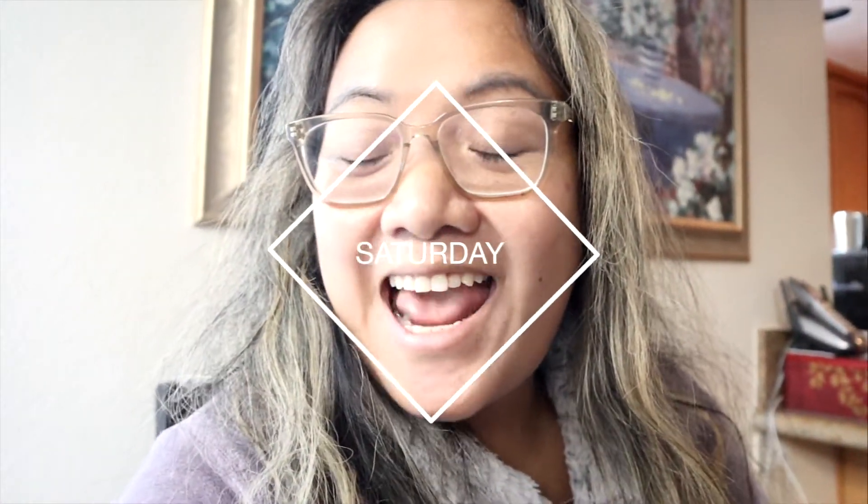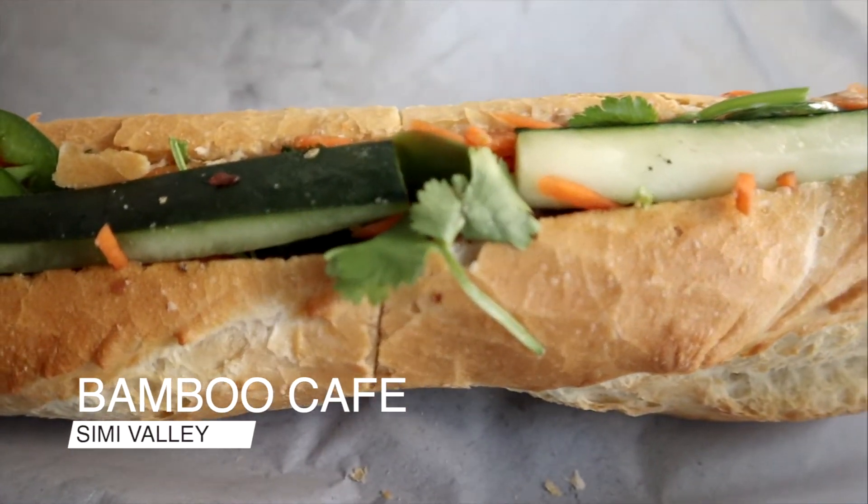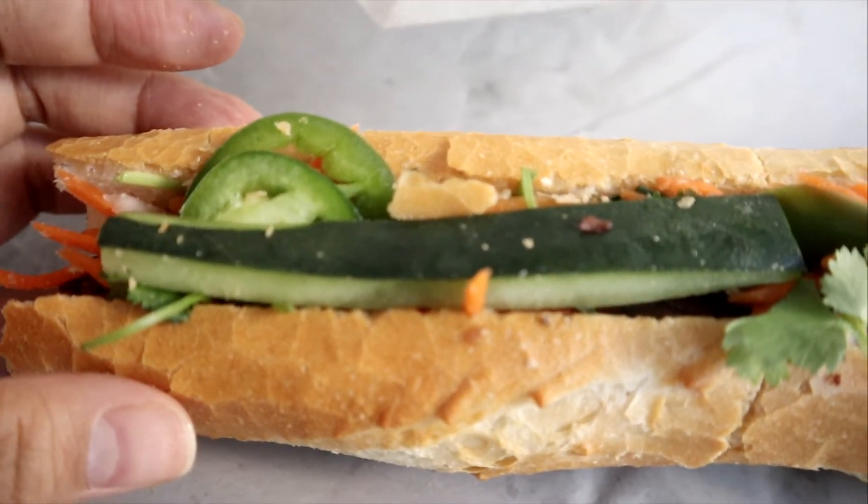Hello you guys and happy Saturday! We just ordered a little delivery — some banh mi sandwiches from a place called Bamboo Cafe. We're just having a slow morning; it's Saturday after Thanksgiving. It's really good — solid banh mi, good crispy bread, meat is juicy. A-plus.